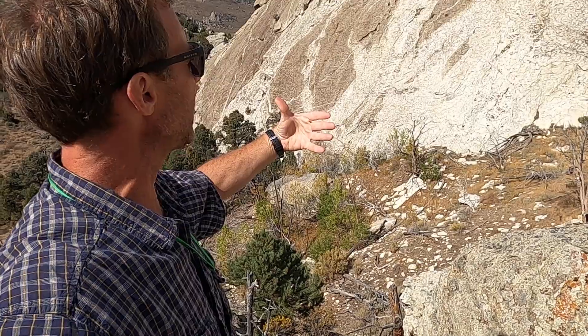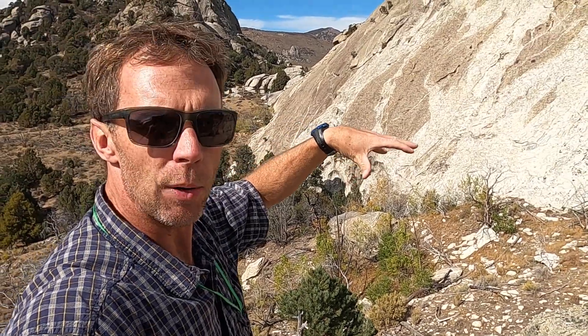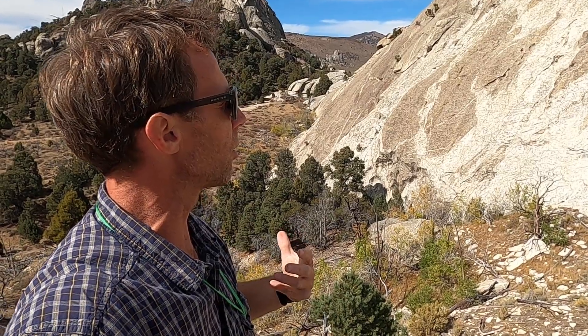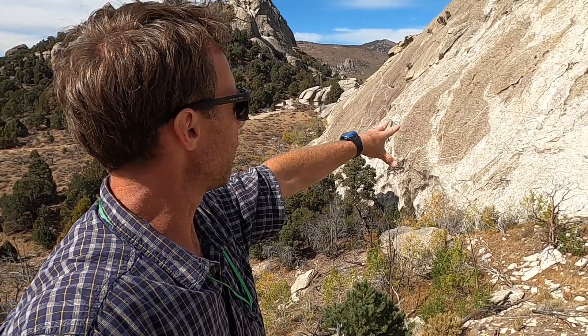What we're seeing here is the contact between the granite that makes up most of the City of Rocks area, which is a very young granite — actually the youngest granite in Idaho. It's 28 million years old from the Oligocene epoch. That granite is the white granite we see here, the very light-colored material.